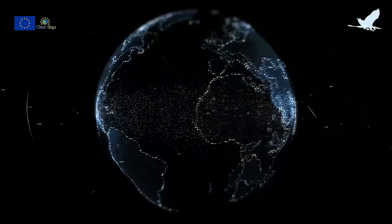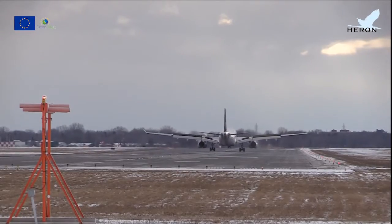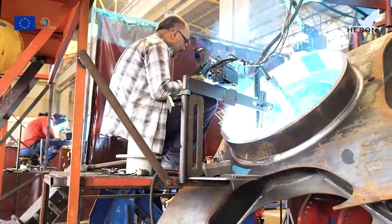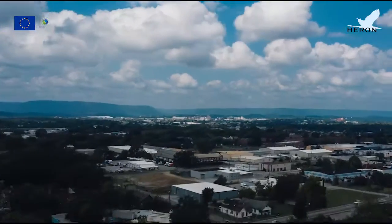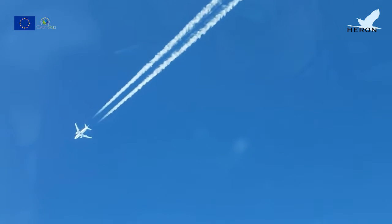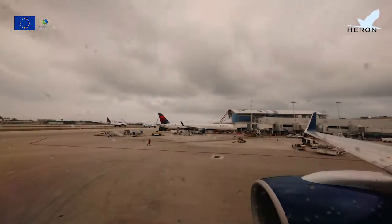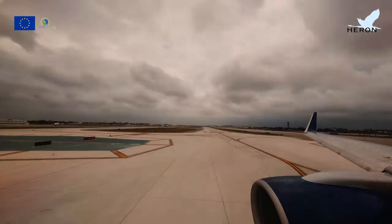The world is changing, and so is the industry. It keeps on the move to a green transition. Air transport represents about 2% of the CO2 million tons generated per year by human activity. In this context, Europe has sealed its commitment to reverse the carbon footprint of the aeronautical sector, promoting its transformation.